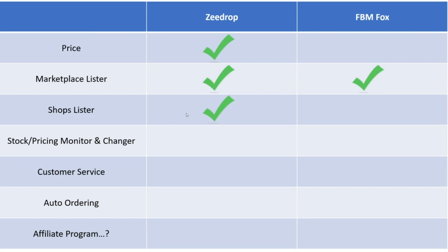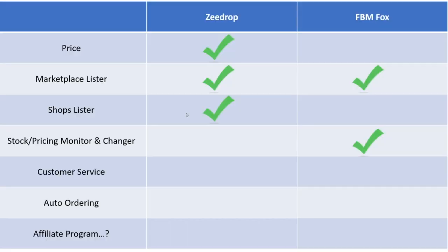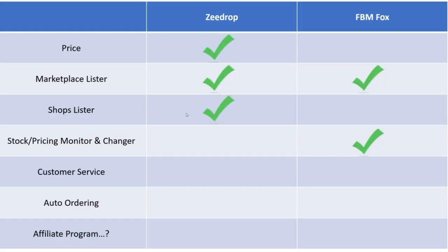For the shops lister, ZDrop wins in my opinion. Now with stock monitoring, stock changing, and price monitoring — ZDrop doesn't do that, FBM Fox does. So FBM Fox automatically gets the win there because ZDrop doesn't even compete. But that's reflected in the price — FBM Fox's software requires a lot more bandwidth and server space because it's managing, monitoring, and changing so many products. That extra cost is reflected in your monthly price overall.